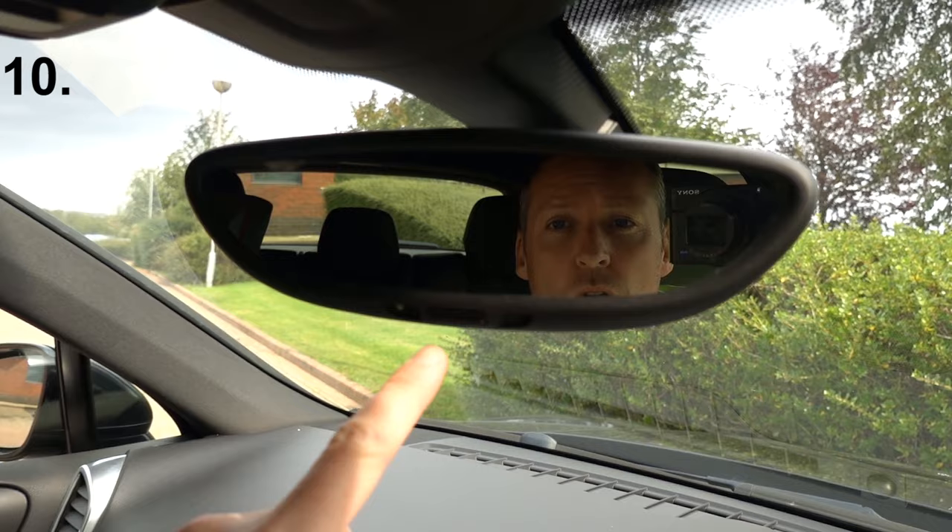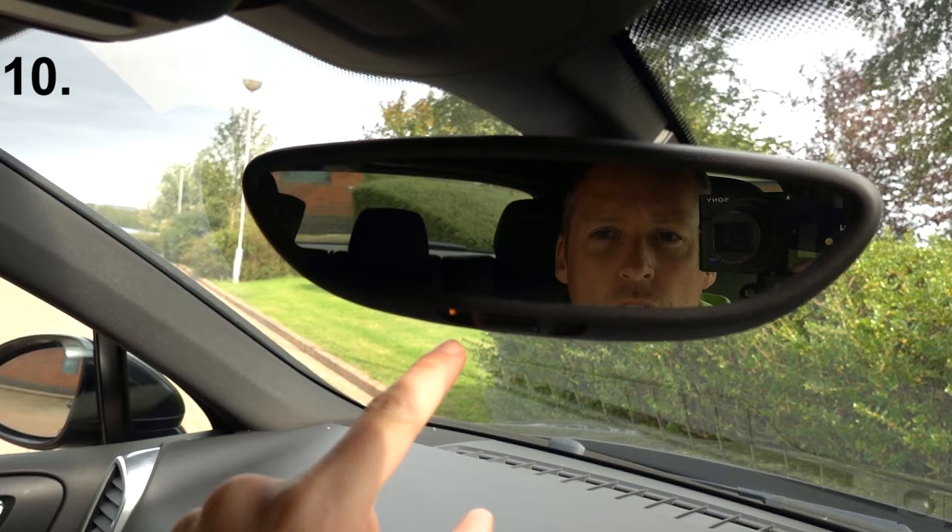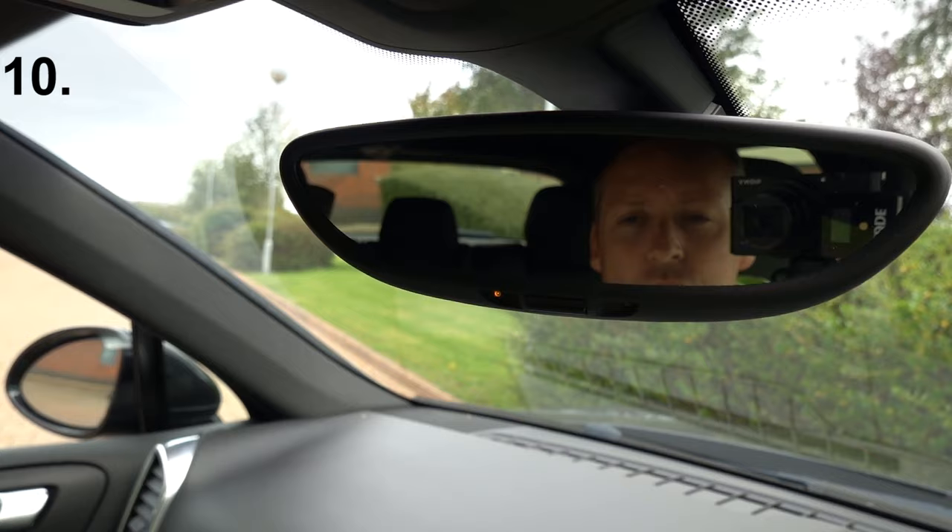There's a button on the rear view mirror — if you press this, it turns off the auto-dim function. You'll see a little LED come on when you turn it on, and when you press the button again it turns off the auto-dim function.